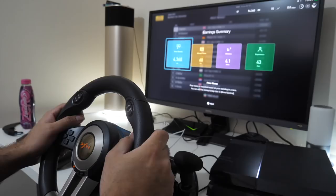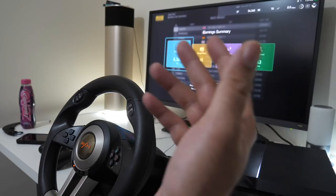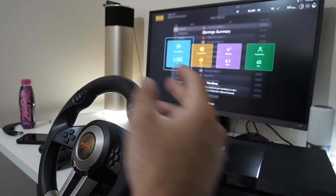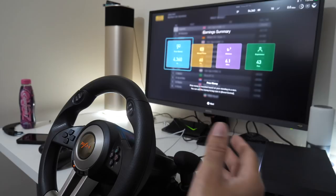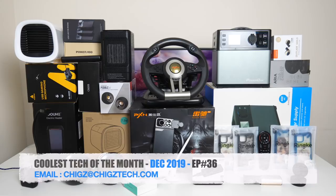After testing with Gran Turismo, the steering wheel is very comfortable and accurate to steer - not too small or too large - and the steering precision is very accurate. You can feel the vibration especially when crashing or grinding against other cars. It works on Xbox One, PlayStation 4, PlayStation 3, PC, and Nintendo Switch. An impressive PXN V32 multi-platform gaming steering wheel.